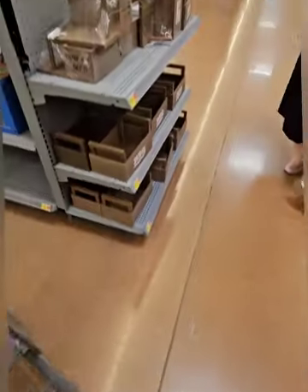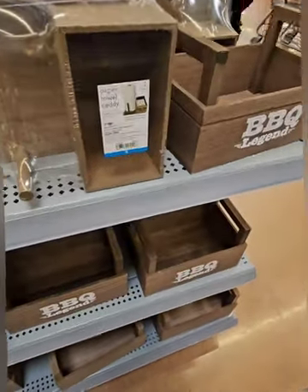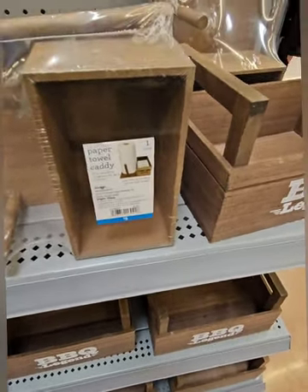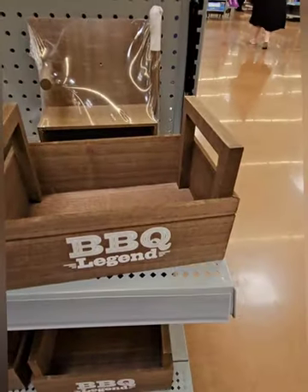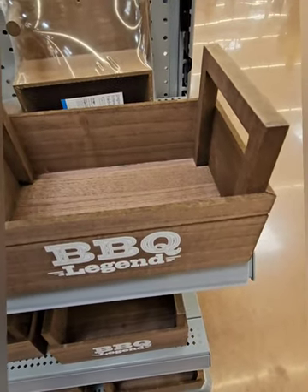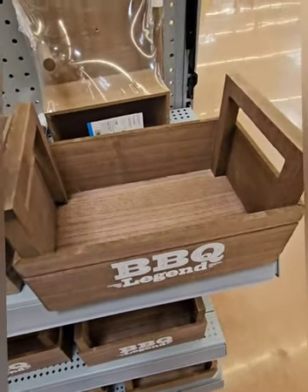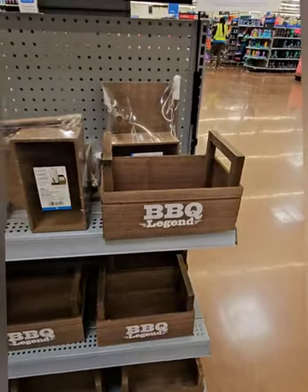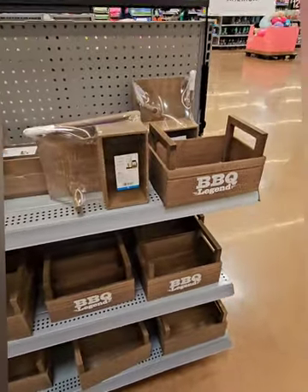Right behind are some amazing wooden caddies at five dollars. One is a paper towel caddy where you can put paper towels on one side and napkins or condiments on the other. The other is a barbecue utensil caddy where you can put ketchup, mustard, a spray bottle for keeping meat moist, and more. These are great deals — get to your local Walmart now.